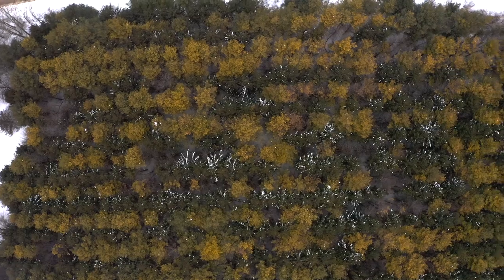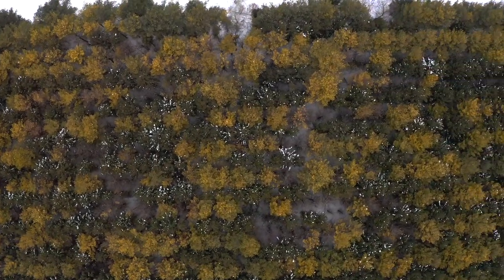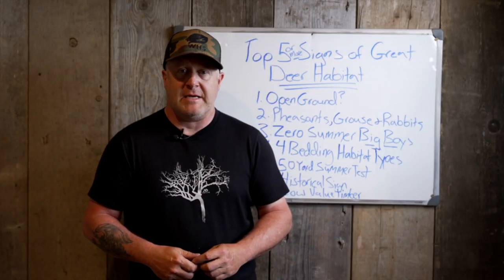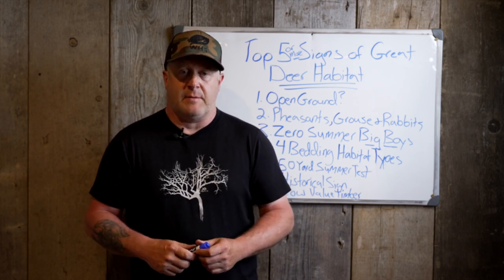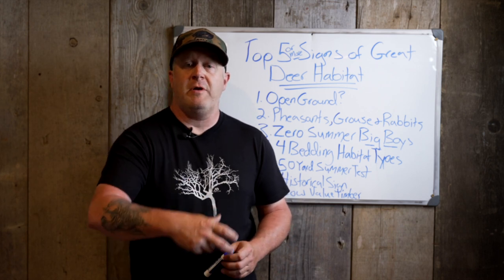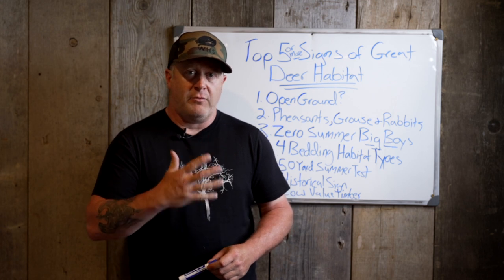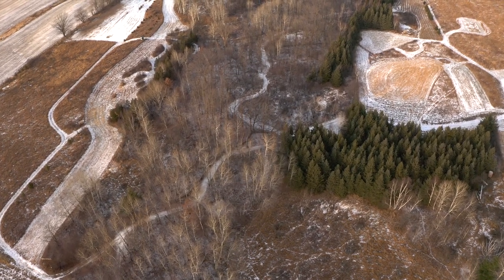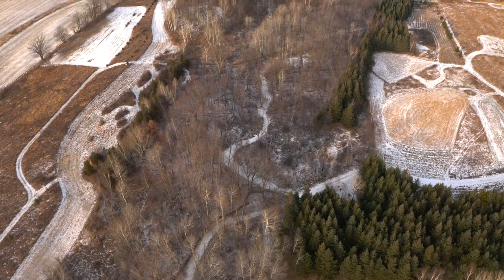If you have those four bedding habitats in one spot, you have diversity, you have edge, and you're going to have whitetails — and a lot of small game cover too. That's a great indication that you have good quality whitetail habitat. You've found something great to hunt, whether on public or private land. If you have two or three of those in one spot, that's awesome. You don't necessarily need all four, but those four whitetail bedding habitats are what you need to find for really good cover.